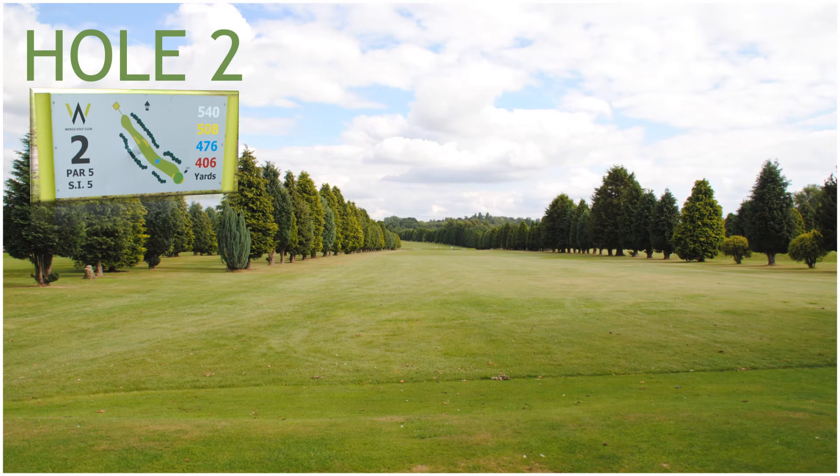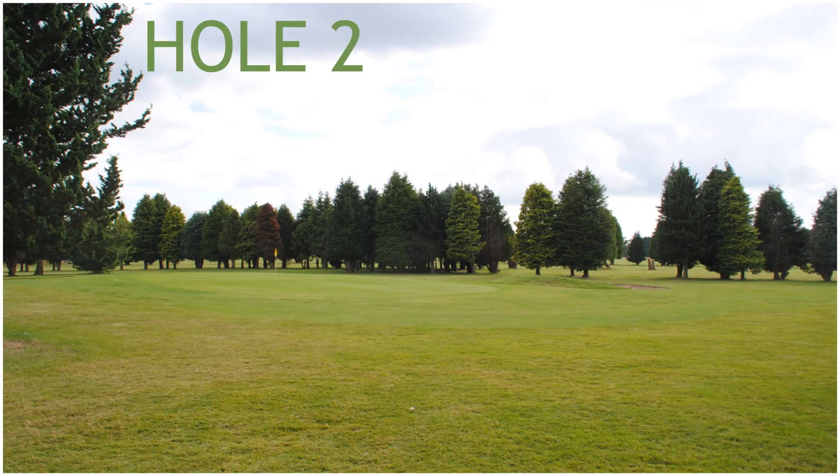Hole 2, a 484 yard par 5, stroke index 5. Hole 2 has two fairway bunkers, then a stream running across the fairway, and protecting the green are two green side bunkers front and back.